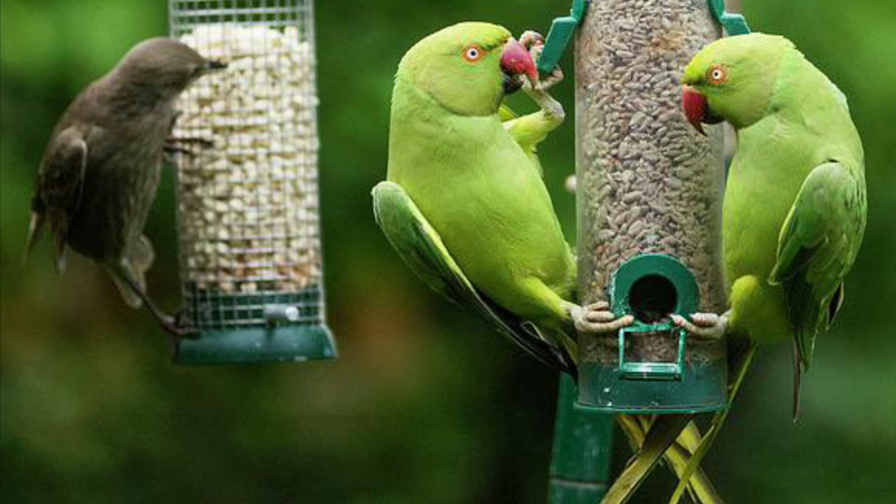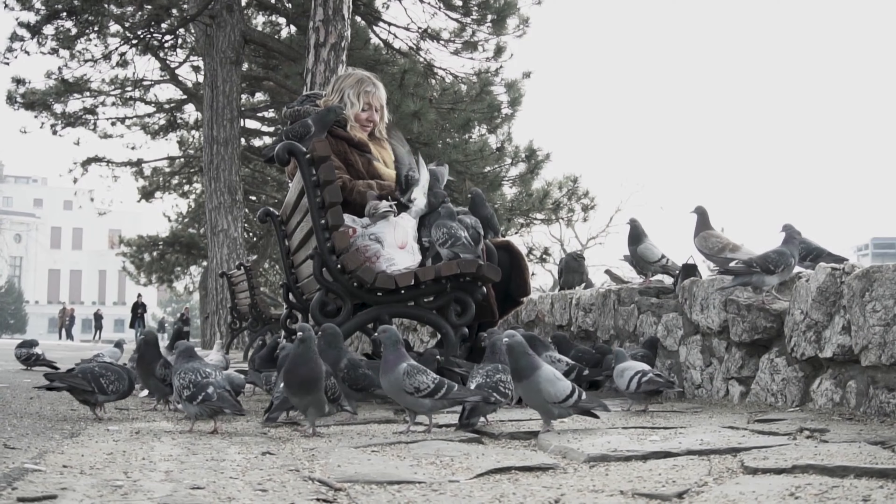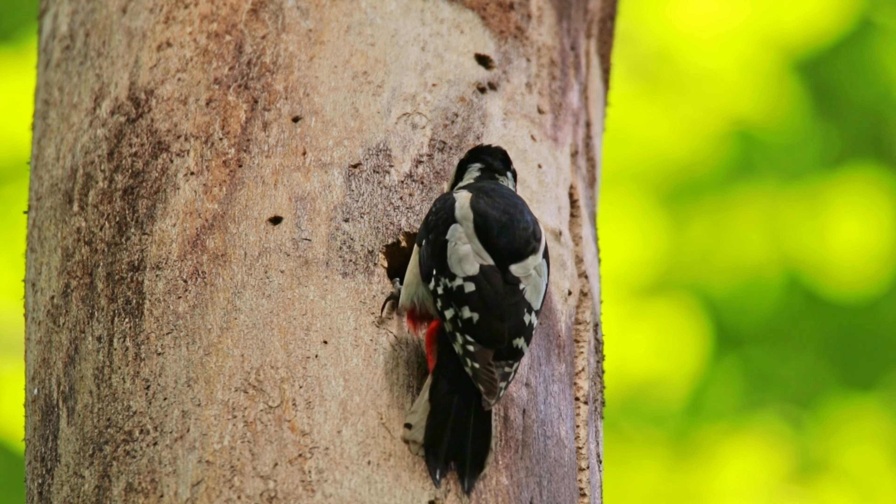Basically they're opportunistic, similar to other native species like crows, gulls and pigeons. They also nest within tree cavities, nest boxes and within roofs of houses, which shelter them from the cold and wet climate of the UK.